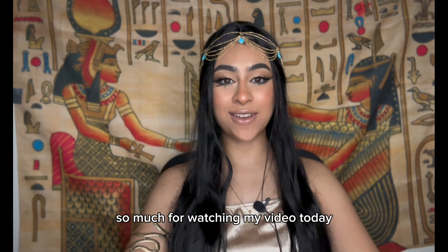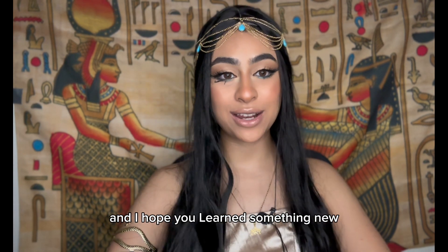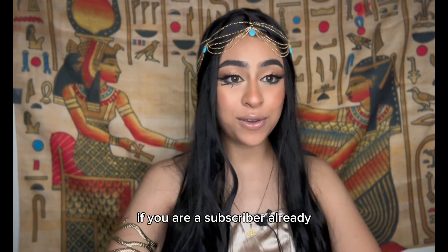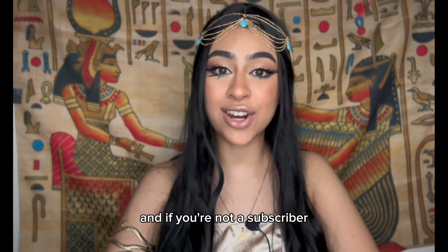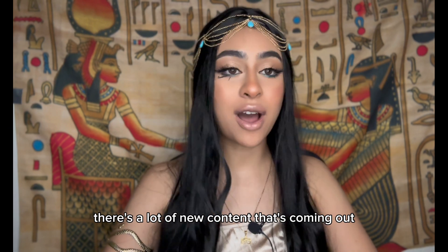Thank you so much for watching today. I hope you enjoyed this video and learned something new. Thank you for coming back to my channel — if you're already a subscriber, thank you, and if you're not, please subscribe, as a lot of new content is coming out.